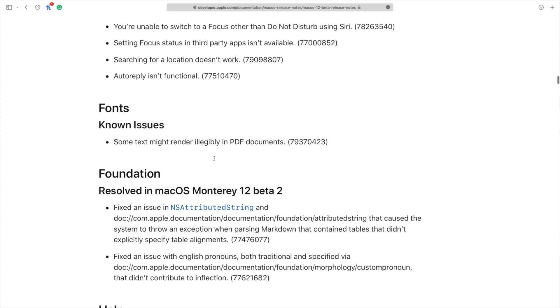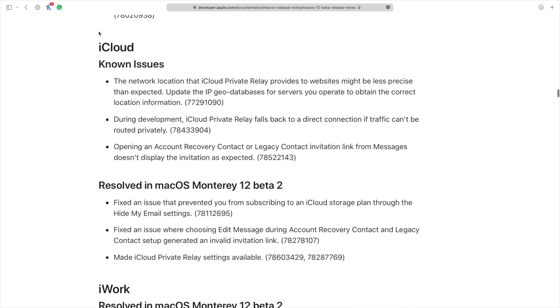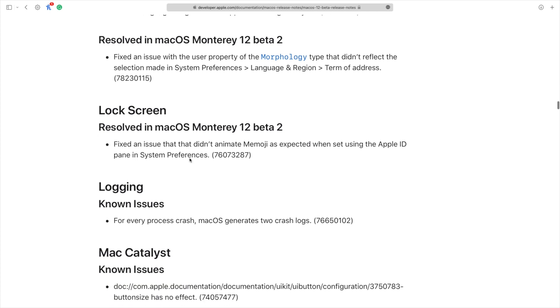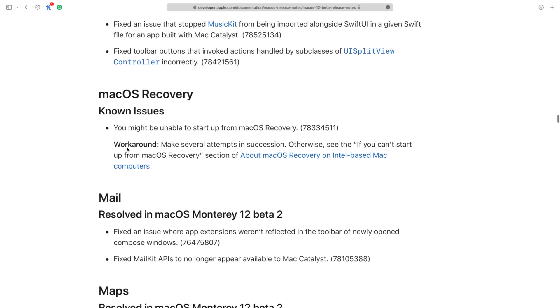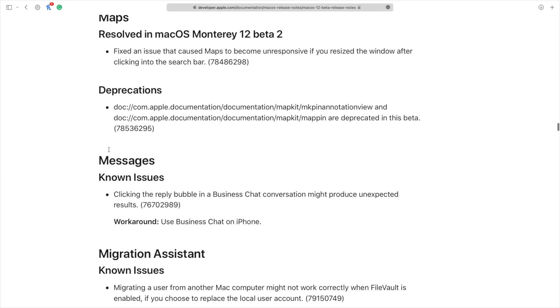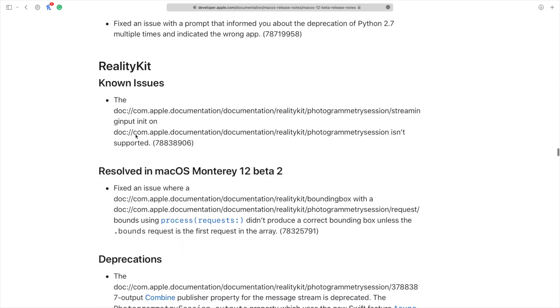There are some known issues with Focus, iCloud, iWorks, language and region, lock screen, logging, and Mac Catalyst apps, plus more resolved issues in macOS Recovery. In Mail, there are fixes related to the MailKit API. Maps has some resolved issues too. Messages still has some outstanding issues. There's a lot that has been resolved, and a lot still being worked on.